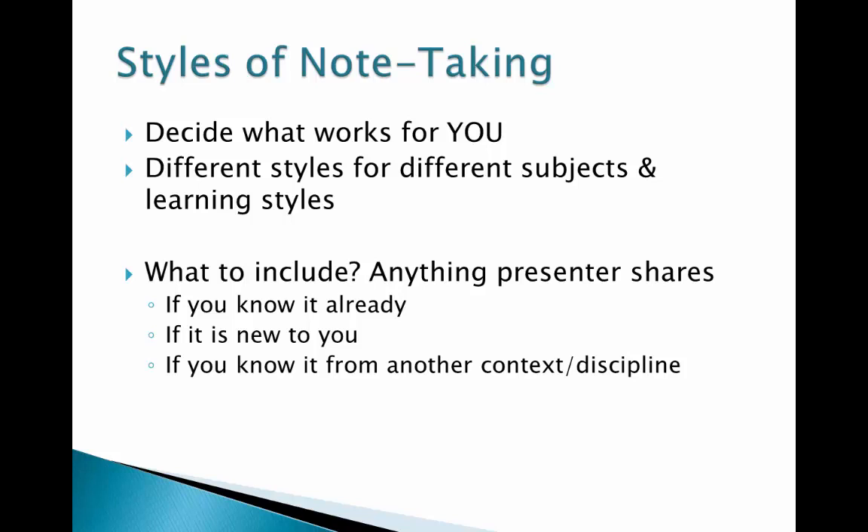Many people wonder what to include in their notes, especially the first few chapters or days of class, when many students already know that material. I suggest that when a presenter shares information, they anticipate the learner to need that information, and the presenter is laying the foundation for future concepts. So if you know the information being presented, expect that you will need to know it in the same framework and application it is being shared — whether the information is new to you or from a different context or discipline.